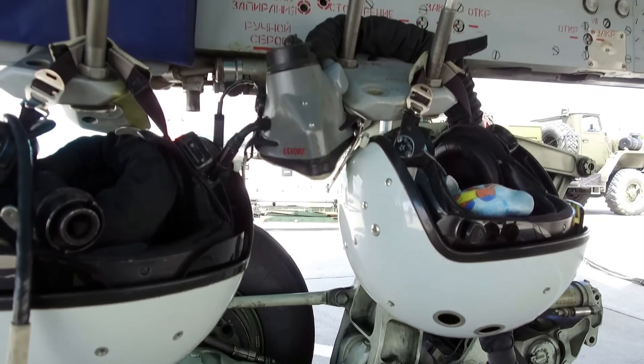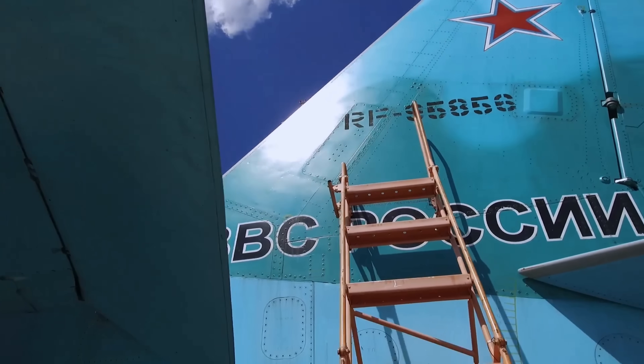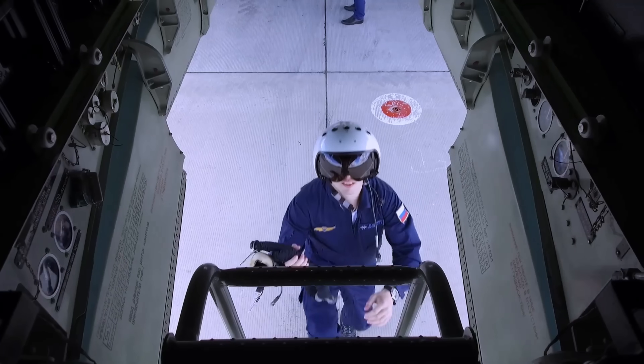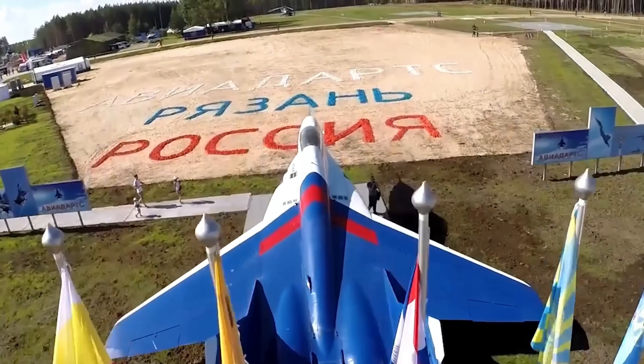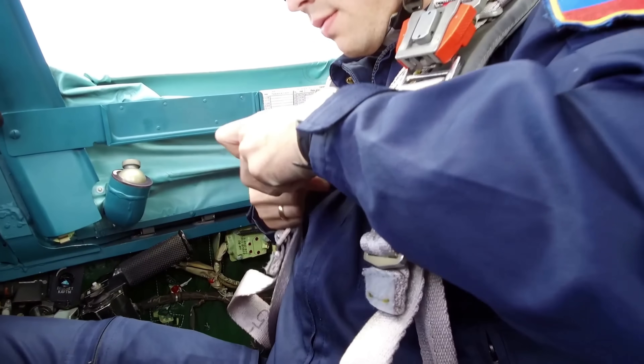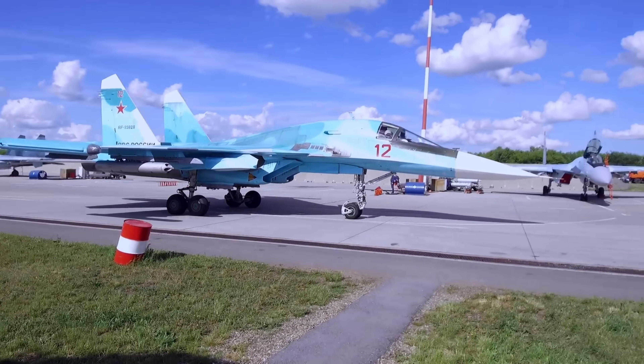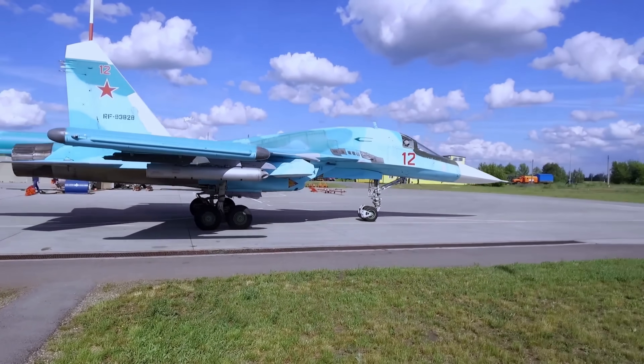We're going to get into a deep dive of this jet today, but before we do, let me know what your favourite fighter bomber is in the comments section. I love to read your comments as much as I possibly can, and if I haven't responded to you, don't take it personally. I just don't have the time to respond to you all, but I really do enjoy interacting with you all and discussing military equipment that you have a fascination for.